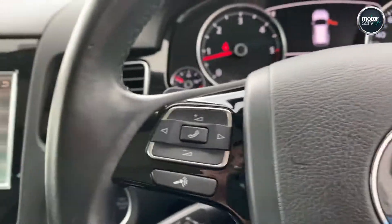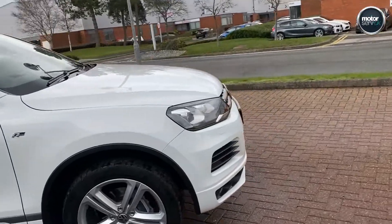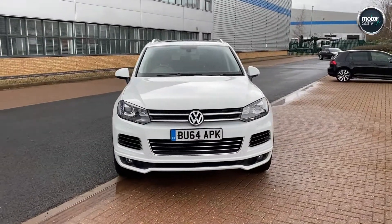It really is a fantastic car. A great finance package is available — rates from 6.9% APR, as low as that. Top prices paid for part exchange. Give us a call to arrange your test drive, and thanks for watching.